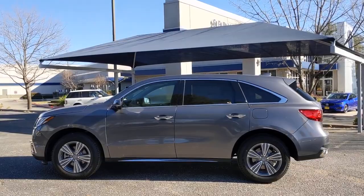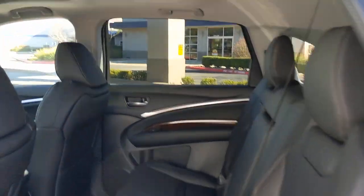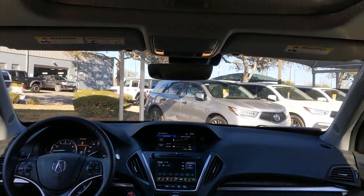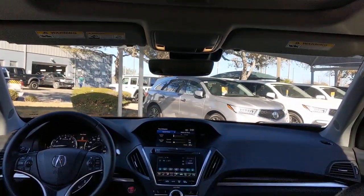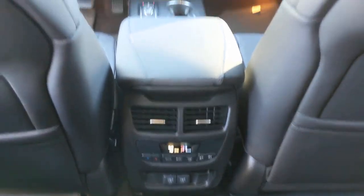Sun moonroof, keyless entry, backup camera, power liftgate, power passenger seat, keyless start, satellite radio, heated mirrors, adaptive cruise control, woodgrain interior trim. Don't miss the chance to experience the luxury and performance of the MDX.